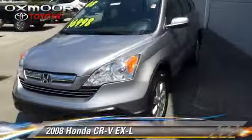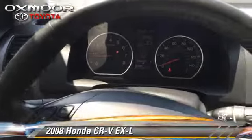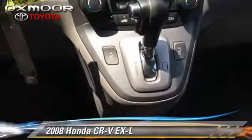The 2008 Honda CR-V EX-L. With a 5-speed automatic transmission, this vehicle, with fewer than 65,000 miles on the odometer, is well equipped.